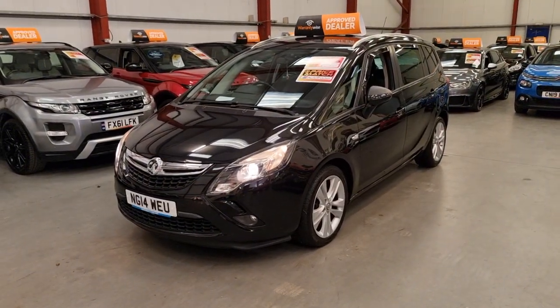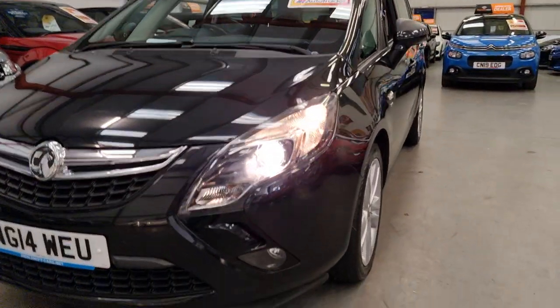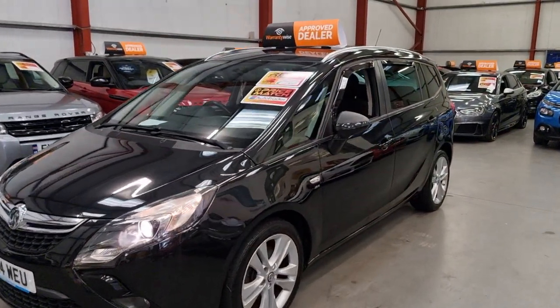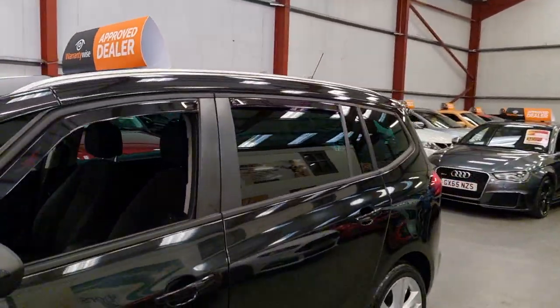As you can see, it's finished in metallic black. It has the xenon headlights and front fog lights there. It's got the bigger wheels being the SRI, and then as you can see, privacy glass and wind deflectors.